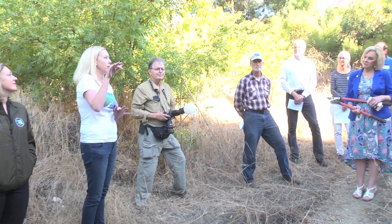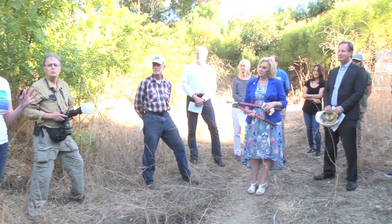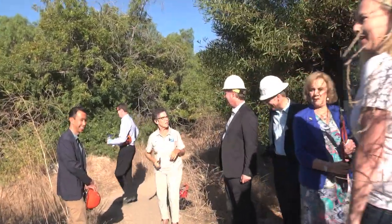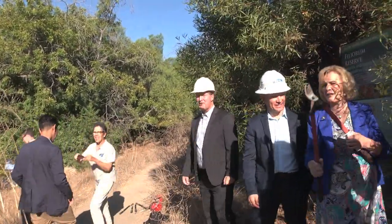We are so excited to begin this massive project to remove an invasive plant called acacia, which is local to Africa and Australia, but it's made its home here in Palos Verdes in the Palos Verdes Nature Preserve. Today we're celebrating the work to remove 22 acres of this acacia plant in partnership with the City of Rancho Palos Verdes.